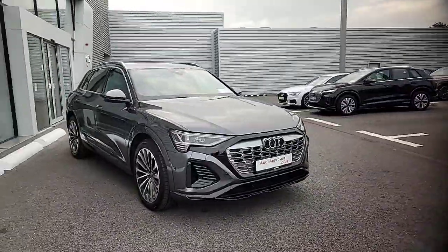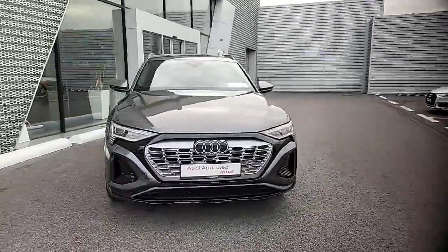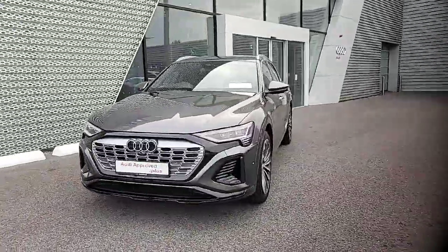If you would like to book in for a test drive on this Audi Q8 e-tron or need any other information, please don't hesitate to give us a call on the landline at 061-336-000.